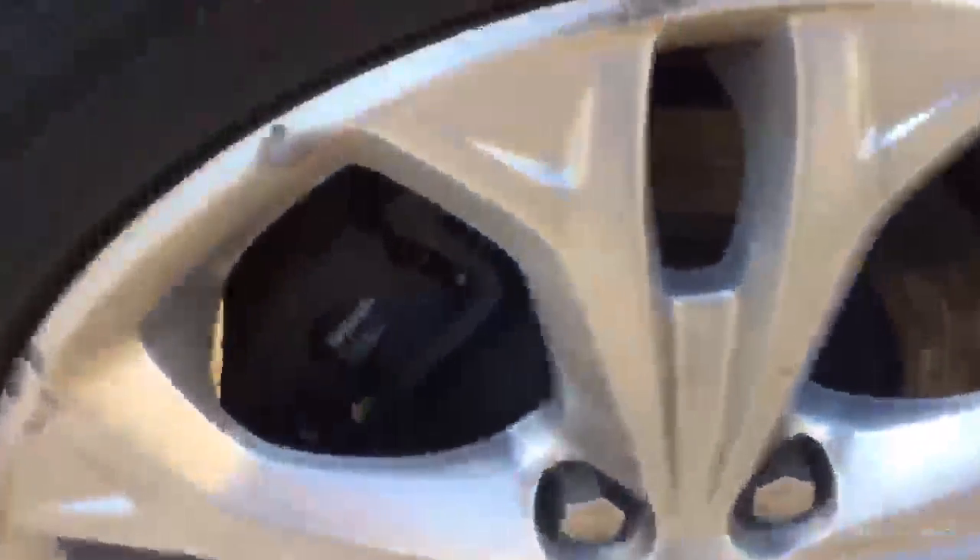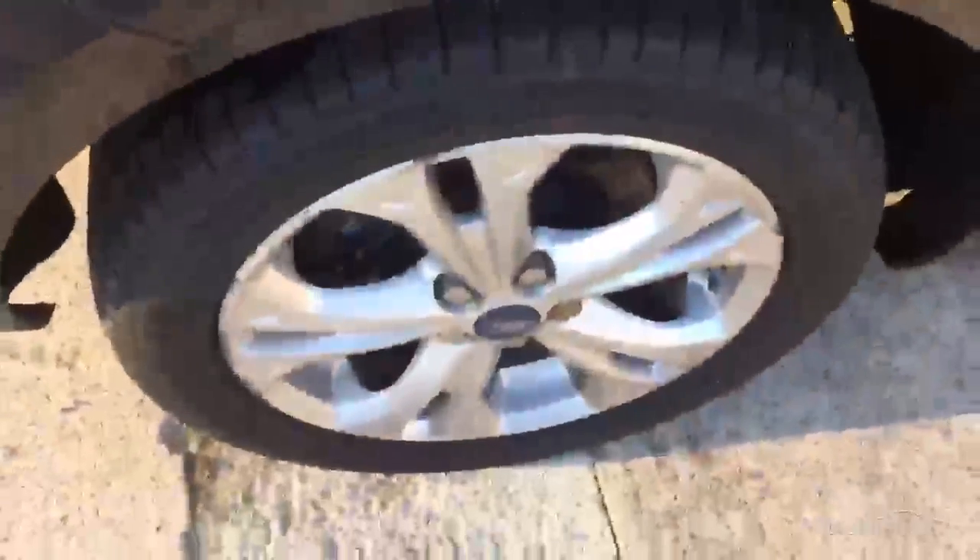This alloy here has got some curb damage all the way around, and you've got five and a half mil of tread on that one. The offside rear alloy is also going to require a refurb around the edges, and you've got five and a half mil of tread on that one also. Checking out the boot section: looking in at the trim, no major damage, just needs a really good clean. There are quite a few scratches on the insides of the plastics, and the interior of the boot lid has got quite a few scuff marks on it as well.